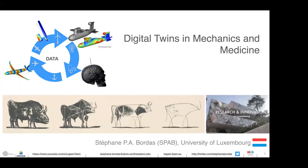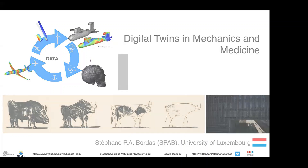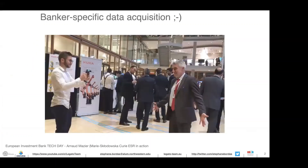I'm going to talk to you about what's going on in Luxembourg on digital twins in mechanics and in medicine. In case you have not yet looked at where Luxembourg is situated on the map, it's in the center of Europe close to Germany, Belgium and France as well as the Netherlands.